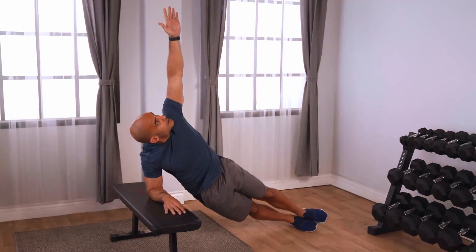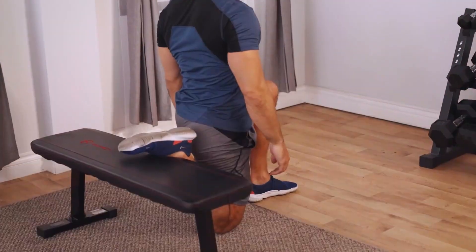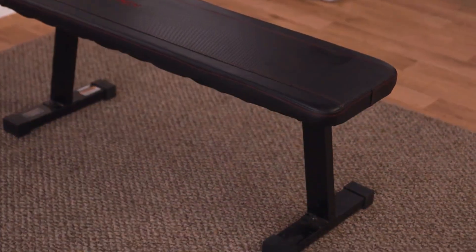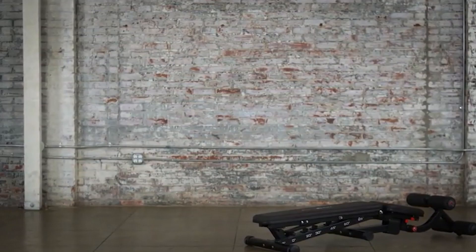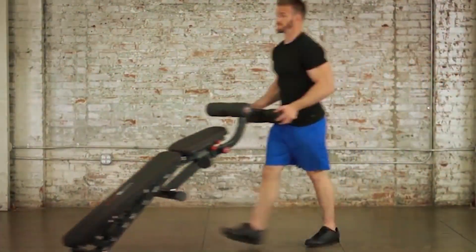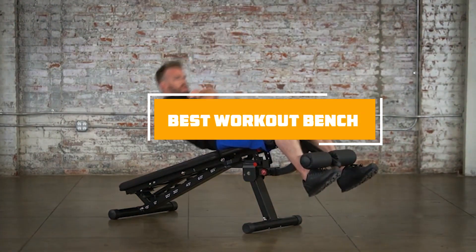Welcome to our channel where we dive deep into the best fitness gear that can transform your home gym. Today we are focusing on a piece of equipment that's crucial for a versatile workout regimen: the workout bench. Whether you are a beginner or a seasoned athlete, finding the right bench is key to expanding your exercise repertoire. From durability to design, we'll cover the top seven workout benches on the market, each offering unique features to enhance your training sessions.